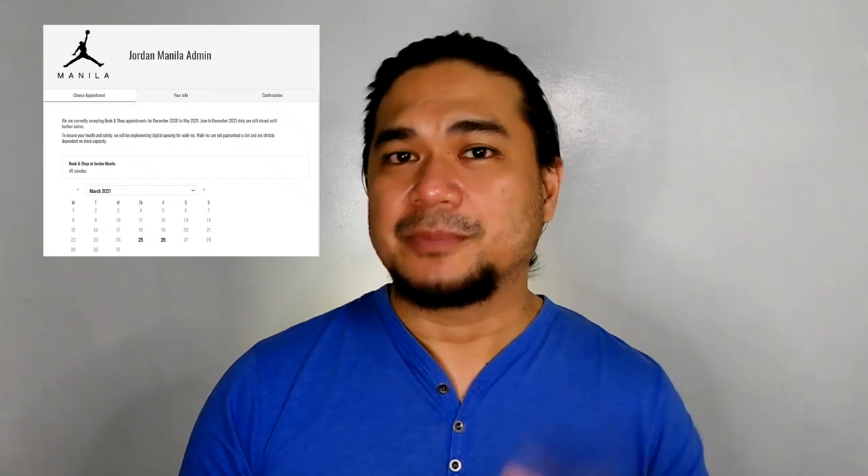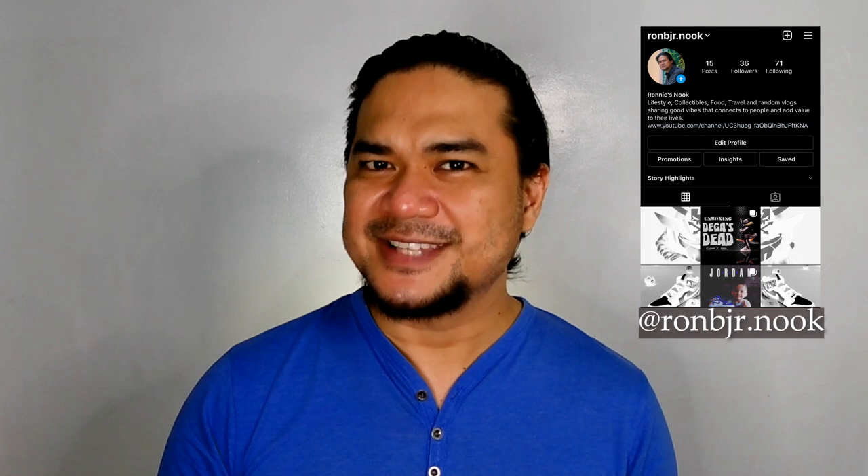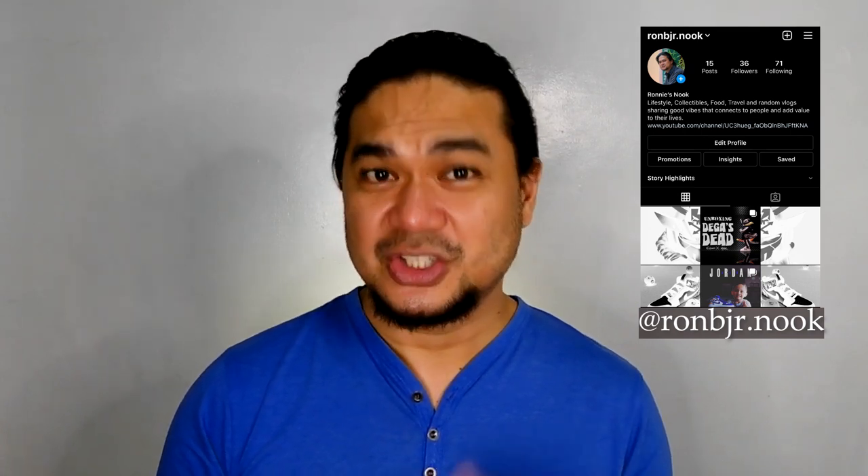So what do you guys think? Do you fancy a visit? Book your appointments to the Jordan store through a link posted below, or just walk in — but be prepared to wait in line just in case the maximum number of people inside the store has been reached. My Instagram account for this YouTube page is up, so do try to follow. I'll be posting some updates on it, including weekly status on what's on shelf inside the Jordan store.